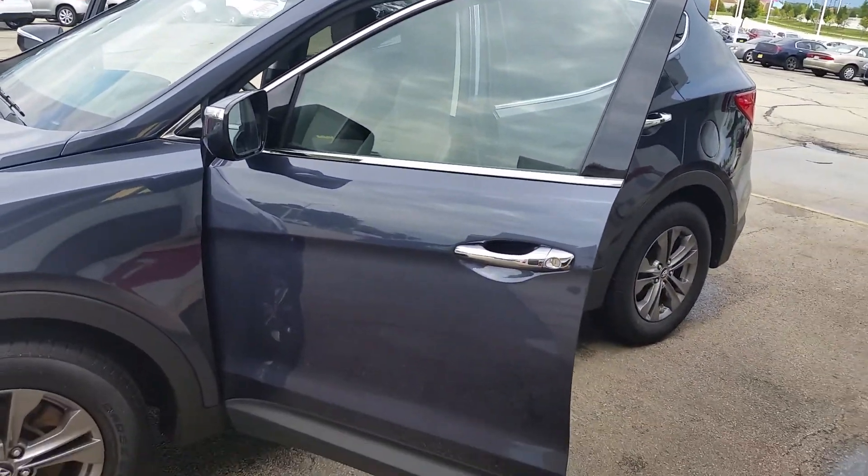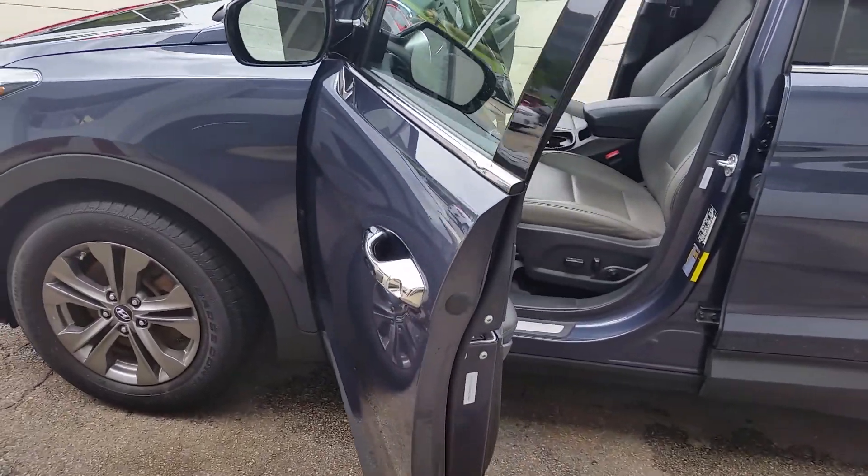First and foremost, to show you that the vehicle is here, ready to go. It's been fully inspected.